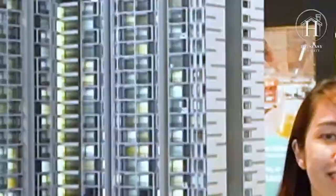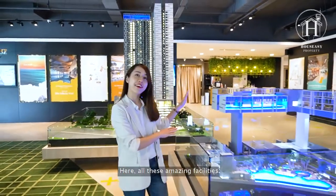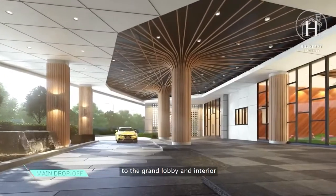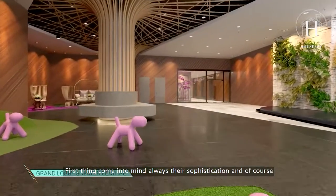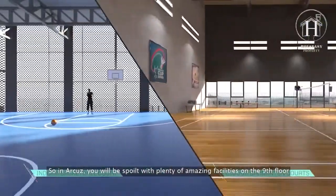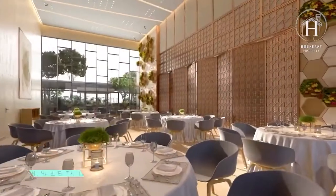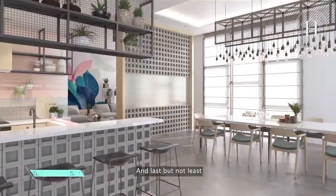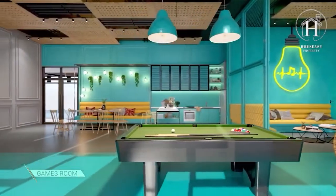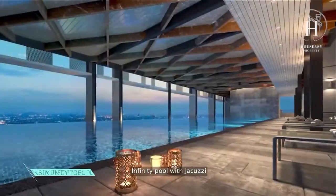As mentioned, this is done by a well-known developer famous for amazing facilities — from the modern contemporary facade to the grand lobby and interior. Their sophistication and top-notch facilities always come to mind. In Arcus, you'll find plenty of amazing facilities on the ninth floor, and last but not least, the Instagrammable sky facilities including a sky lounge, games room, sky barbecue, yoga deck, and infinity pool with jacuzzi.